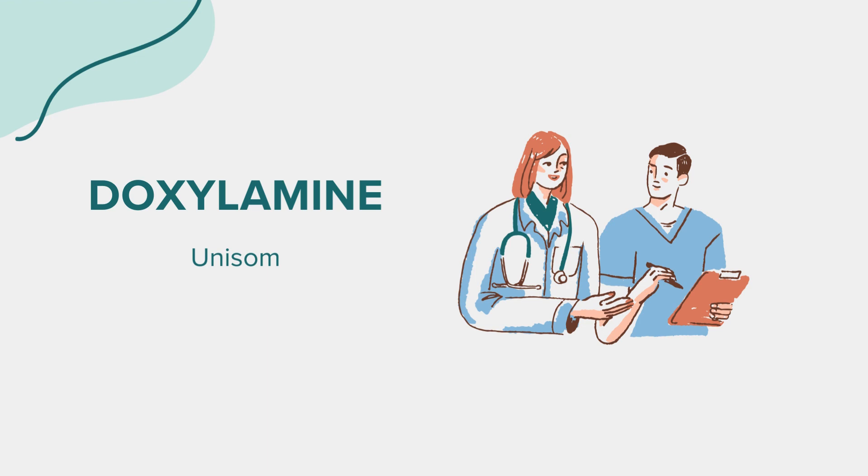Additionally, avoid alcohol and other sedating substances while taking this medication, as they can increase drowsiness and the risk of side effects. As with any medication, doxylamine can cause side effects, although not everyone experiences them. Common side effects may include drowsiness, dizziness, dry mouth, blurred vision, constipation, or urinary retention.